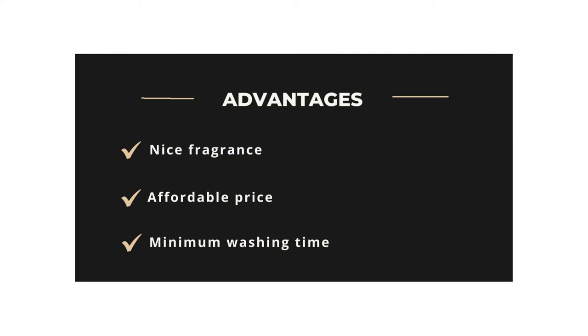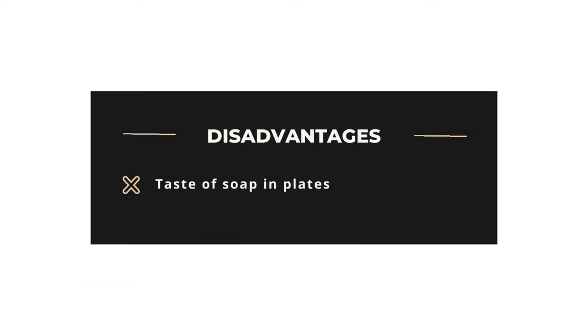Advantages: Nice fragrance, affordable price, minimum washing time. Disadvantages: Taste of soap in plates.